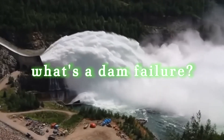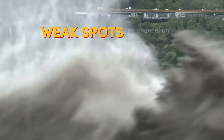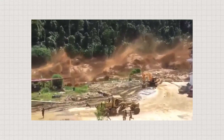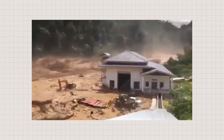What's a dam failure? Here's the shocker. Ever heard the saying don't hold back the tide? Well, a dam failure is exactly that — it's when a dam just can't hold back the water anymore and everything lets loose. This can happen for a bunch of reasons: weak spots in the design, skipped checkups, or even mother nature throwing a tantrum. The result? Devastating floods, people losing their lives, and a whole lot of property damage downstream. Not a good day, folks.